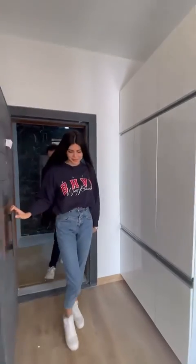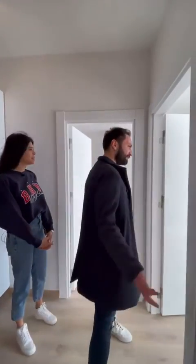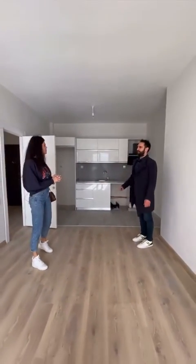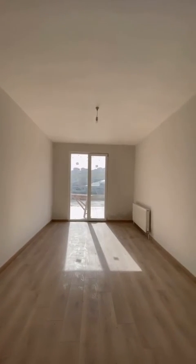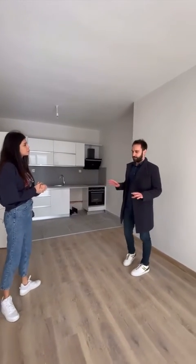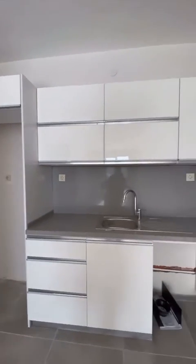Welcome to our channel once more. We are now in the living room and kitchen area — they are connected, and it's quite big. The size of this living room is around 20 to 22 square meters. As you can see, it is connected with the kitchen — this is an American-style open kitchen design.